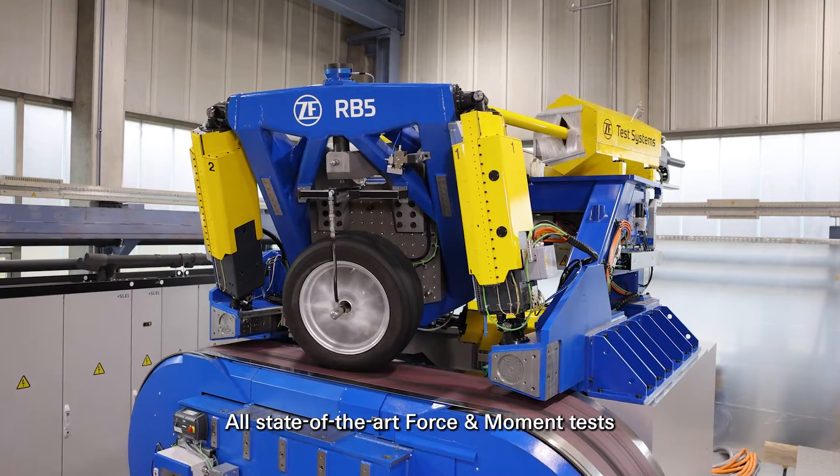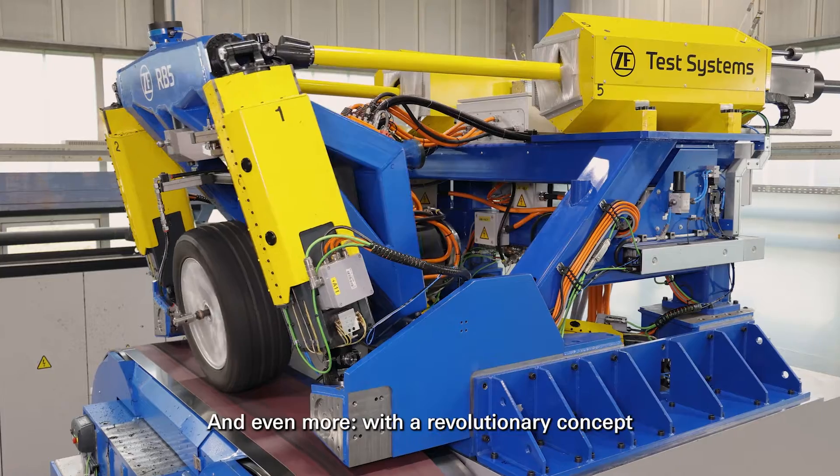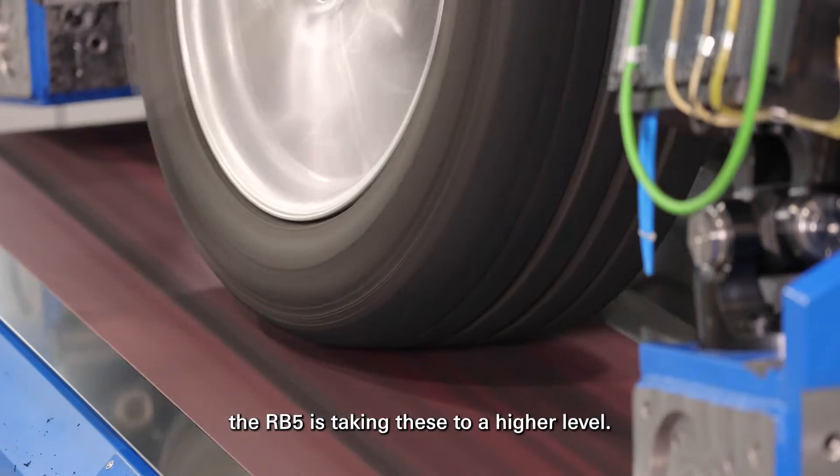All state-of-the-art force and moment tests can be covered with the RB5. And even more — with a revolutionary concept, the RB5 is taking these to a higher level.